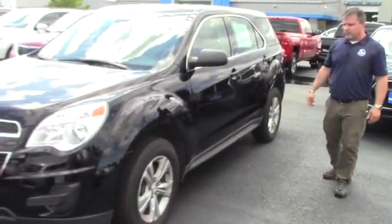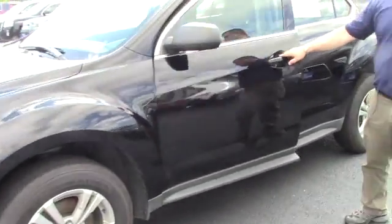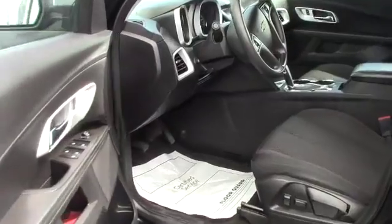It's got 17-inch alloy wheels, and it is a certified piece, so it's been through our 172-point inspection. It has power locks and power windows.